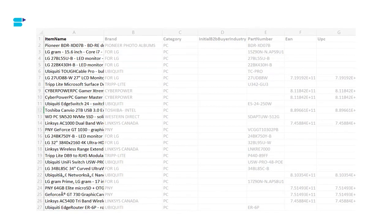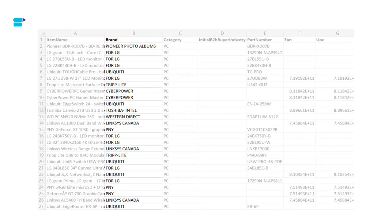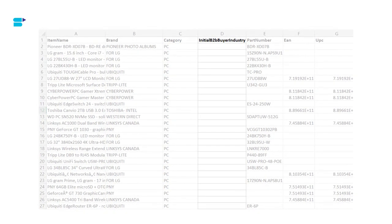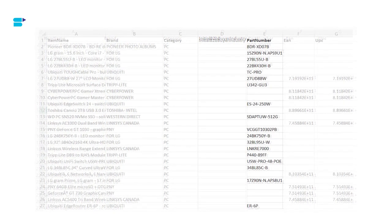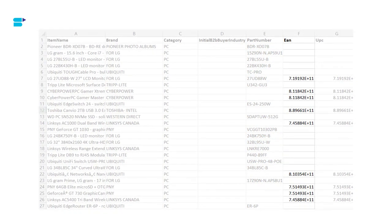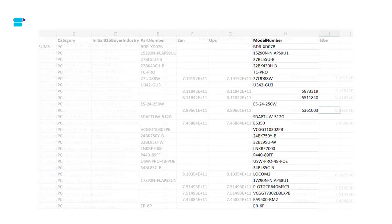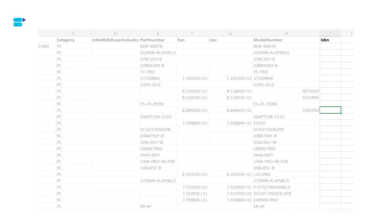Let's explore the columns in this report. The first column is Item Name — the title of the product. Next is Brand — the brand name of the product. Column three is Category — the primary product category on Amazon. The next column is Initial B2B Buyers Industry — the industry of the first customers who requested the product. Part Number shows the manufacturer part number (MPN). EAN shows the European Article Number. UPC contains the Universal Product Code. Model Number shows the model number. And ISBN shows the International Standard Book Number of each product.